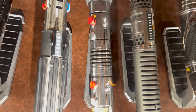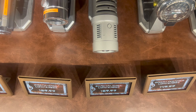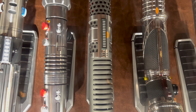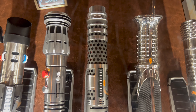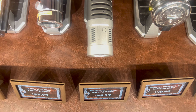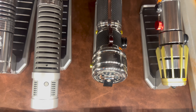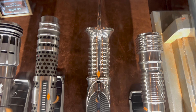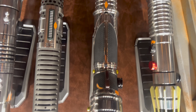The Darth Maul legacy lightsaber is priced at $159.99. Next we have the Shadow Maul legacy lightsaber, priced at $169.99. Next to the Shadow Maul is Darth Tyranus, priced at $149.99.